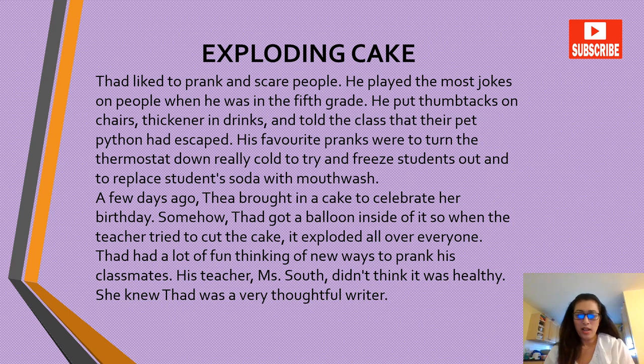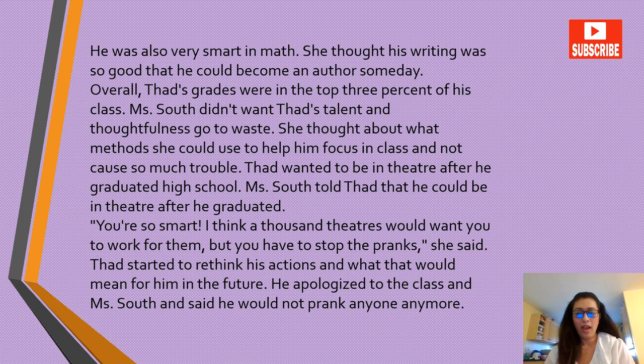He was also very smart in math. She thought his writing was so good that he could become an author someday. Overall, Thad's grades were in the top 3% of his class. Miss South didn't want Thad's talent and thoughtfulness to go to waste. She thought about what methods she could use to help him focus in class and not cause so much trouble. Thad wanted to be in theatre after he graduated high school.